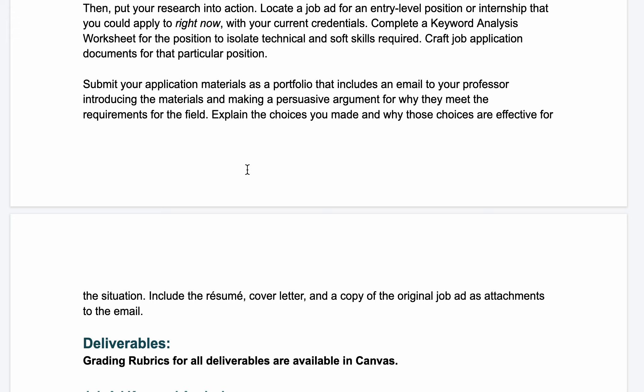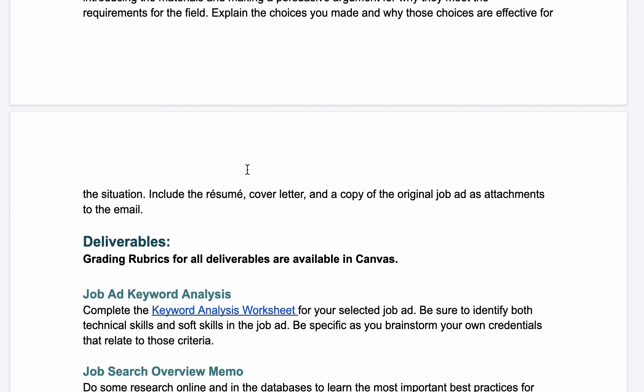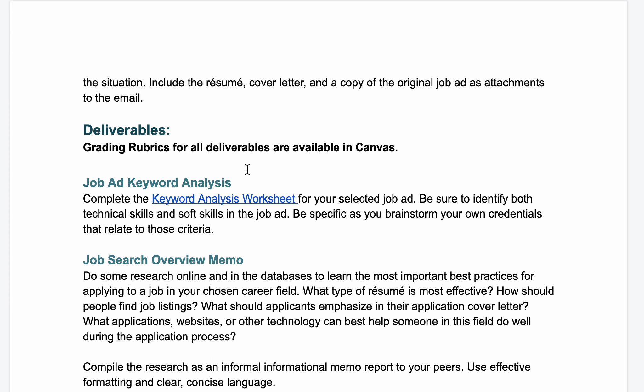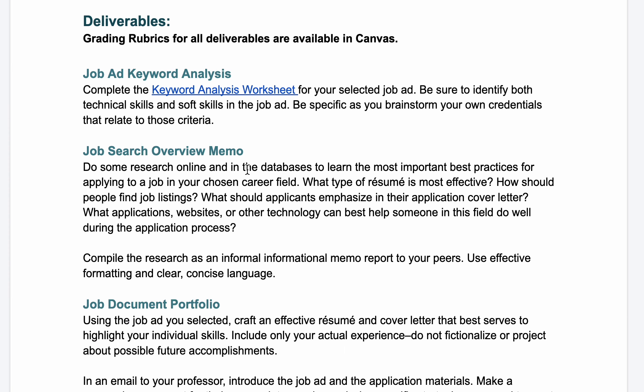Then you'll craft your job application documents for that specific position and submit all your materials as a portfolio. The portfolio includes a cover message — an email to your professor — that introduces your materials and makes a persuasive argument for why they meet the requirements for your field. Explain the choices you've made and why those choices are effective for the situation. You'll also include your resume, cover letter, and a copy of the original job ad as attachments to the email, and make sure you mention those attachments in the email itself.